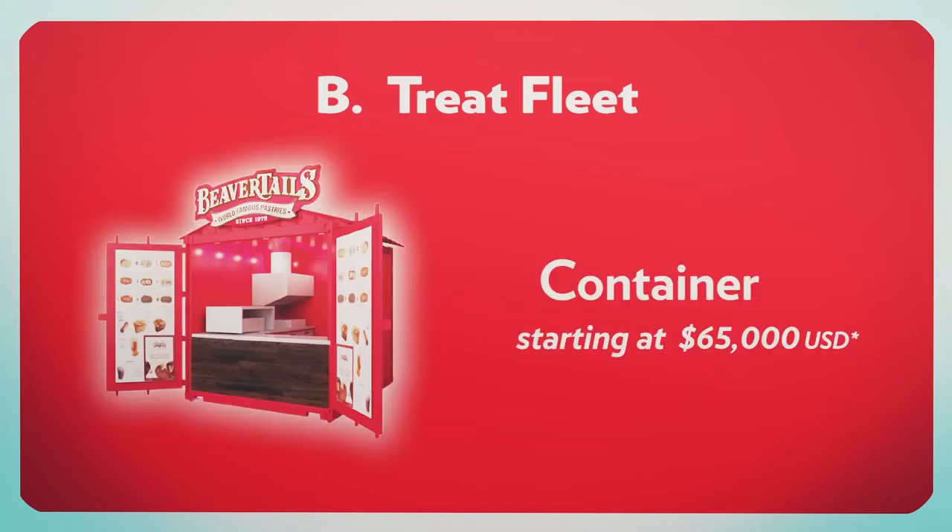Refurbished 16-foot shipping containers are also a unique option that's ideal for longer term temporary installations, and they start at $65,000 US.